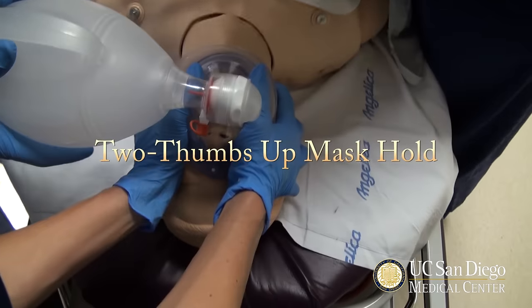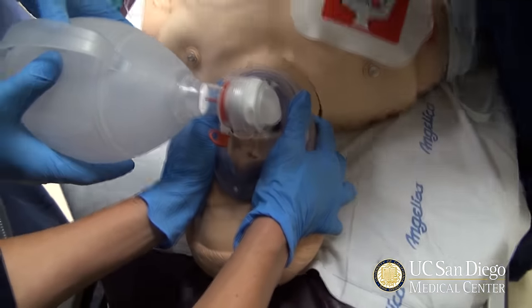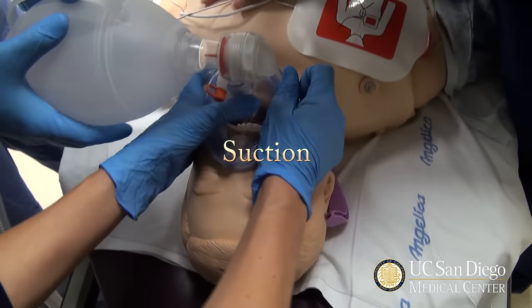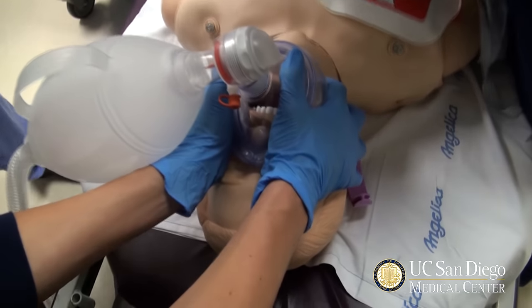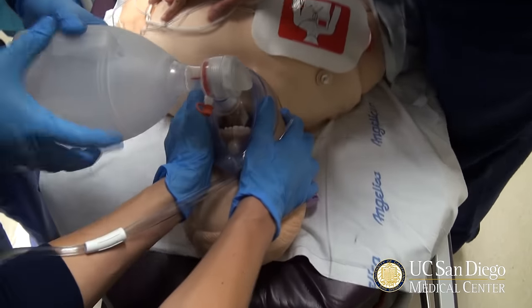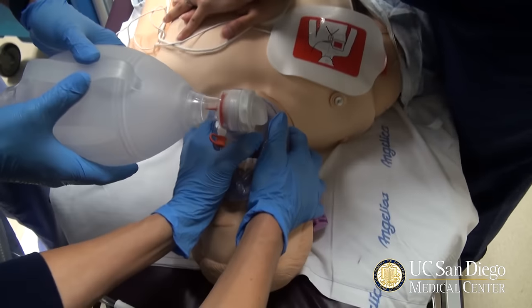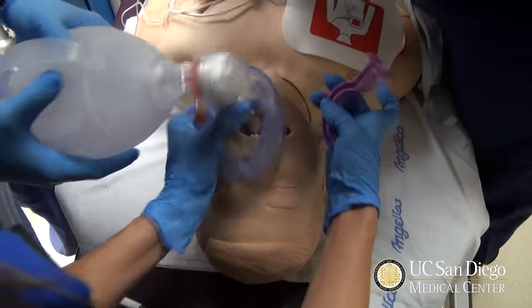I'm going to ambu bag this patient. Do our two-thumbs-up approach. Open up the airway. I need an oral airway over here. Can you grab me an oral airway, Justin? Oh, he's got a lot of secretions — get me suction set up first. Give a quick ventilation. I'm going to suction out that patient's airway. Quick ventilation. Put in the oral airway.